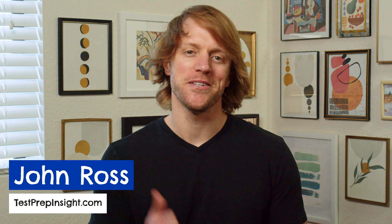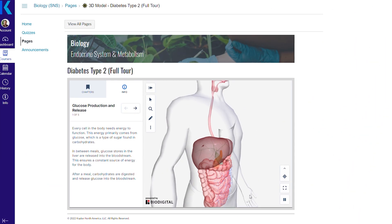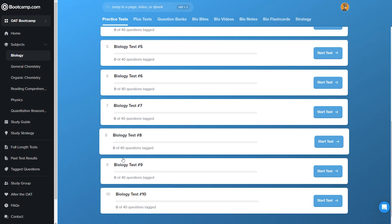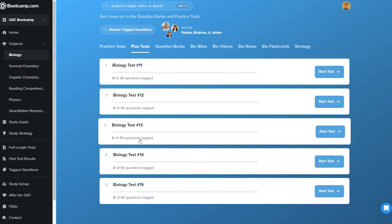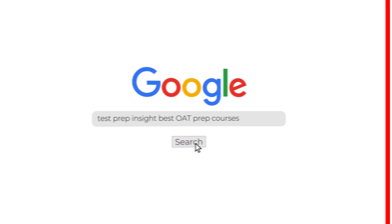Hey everyone, John here from testprepinsight.com, and today we're going to be doing our ranking of the best OAT study materials on the market heading into 2025. We've just finished re-reviewing and rating a bunch of different prep courses and bundles of study material, and today we're going to rank them for you and give you a quick rundown on each. We also have a full written guide on our website — the quickest way to find it is to Google 'test prep insight best OAT prep courses.'